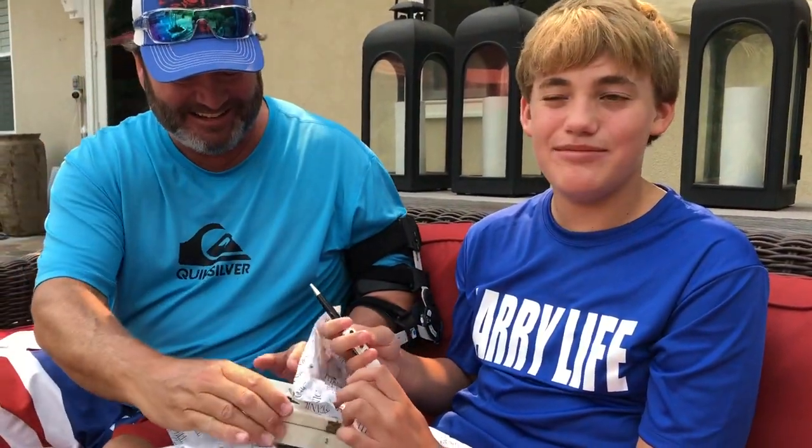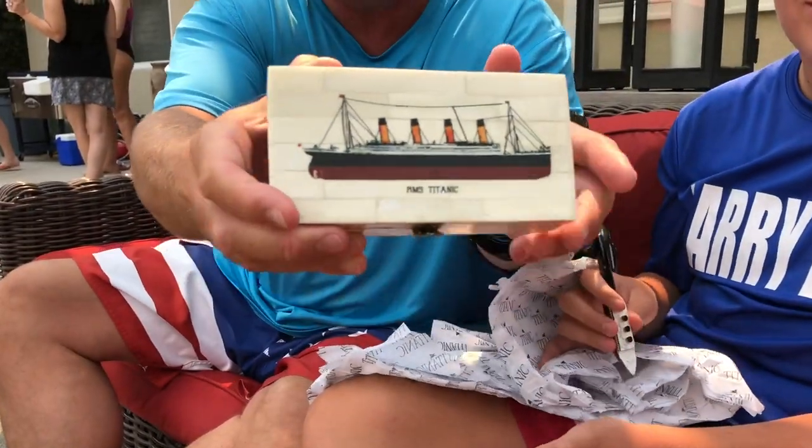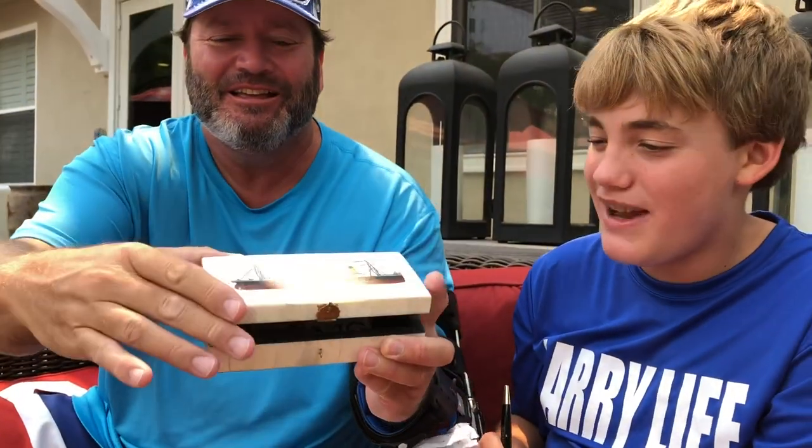That's awesome. I love this box too — that's super cool. And then inside, you open it up. You got that cool Titanic pouch — you can put all your Titanic collectibles in here, like the Lego Titanic. That's so cool. I love all this.